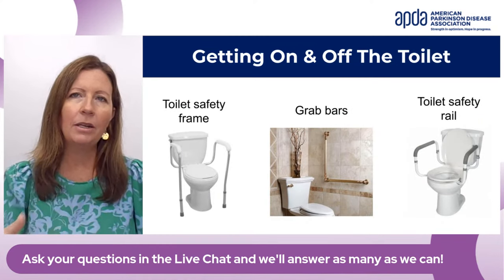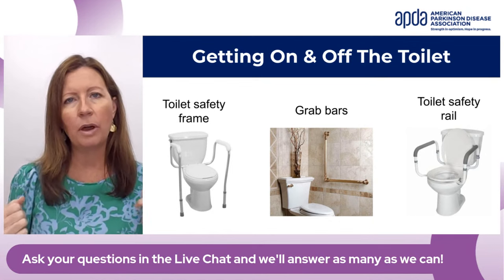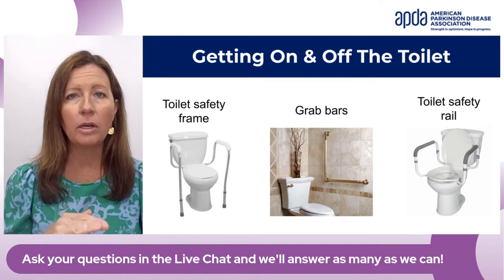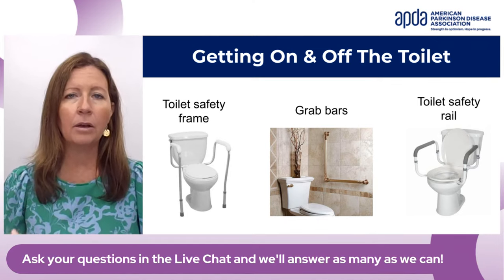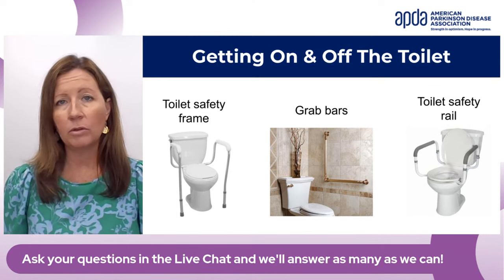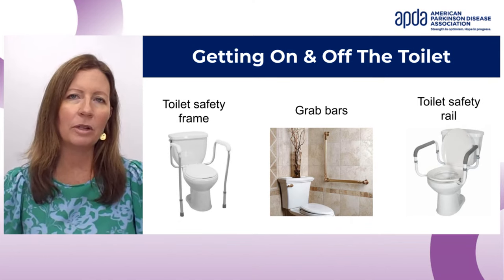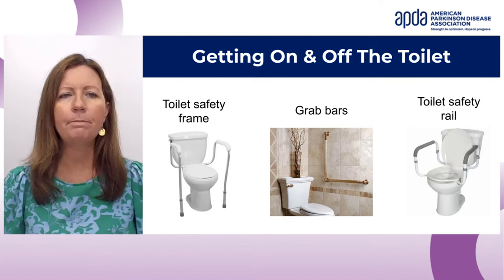For getting on and off the toilet, the two biggest things are the height of the toilet and making sure you have arms. If you're taller, sometimes toilets can be very short and hard to get in and out of — there are items that can raise the toilet two, three, or four inches. Other items can add arms that are helpful for getting in and out. If you can install grab bars near the toilet, that's another option — and today there are many more decorative grab bars that look nice.